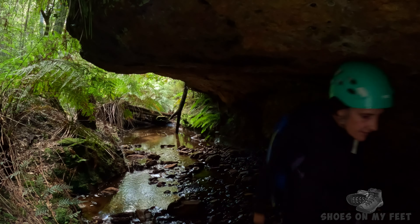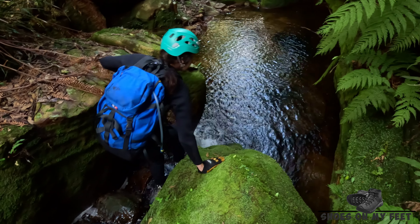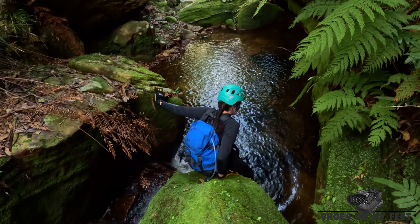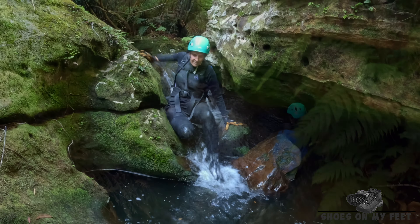We're just above Range Creek now. We've just got to negotiate our way down a couple of drop-offs and down into the creek itself. We've negotiated our way over to this part of the slippery chute and we've used this to enter Range Creek.